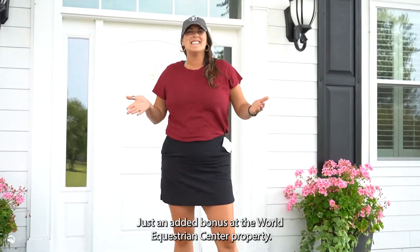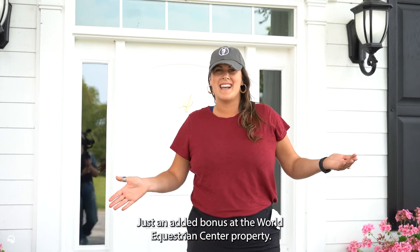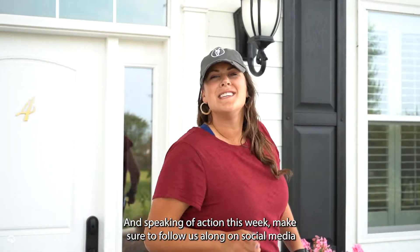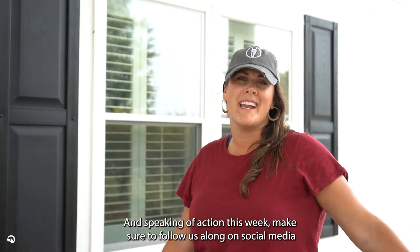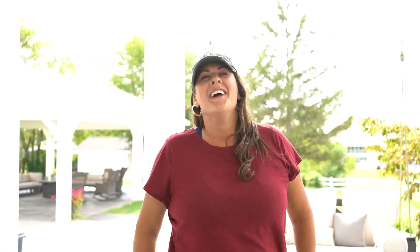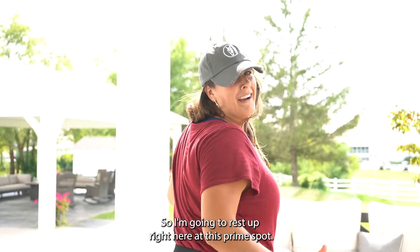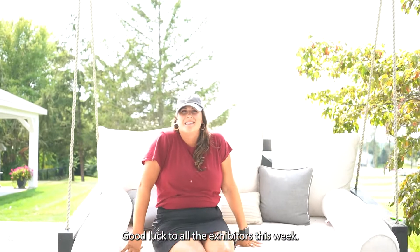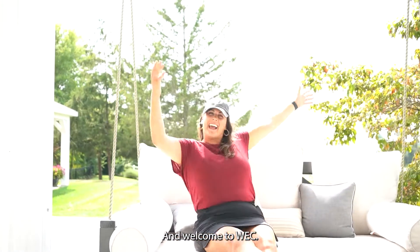We're here at the Wilbur Estate, just an added bonus on the World Equestrian Center property. You can rent rooms and be really close to the action. Make sure to follow us along on social media at Arabian Horse Association. As for me, one day before the show I get a little tired, so I'm going to rest up right here. Good luck to all the exhibitors this week and welcome to WECK.